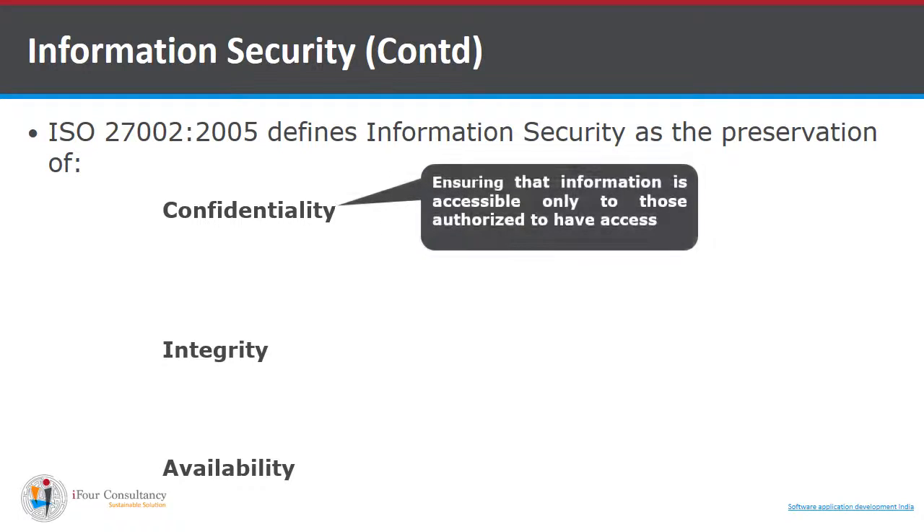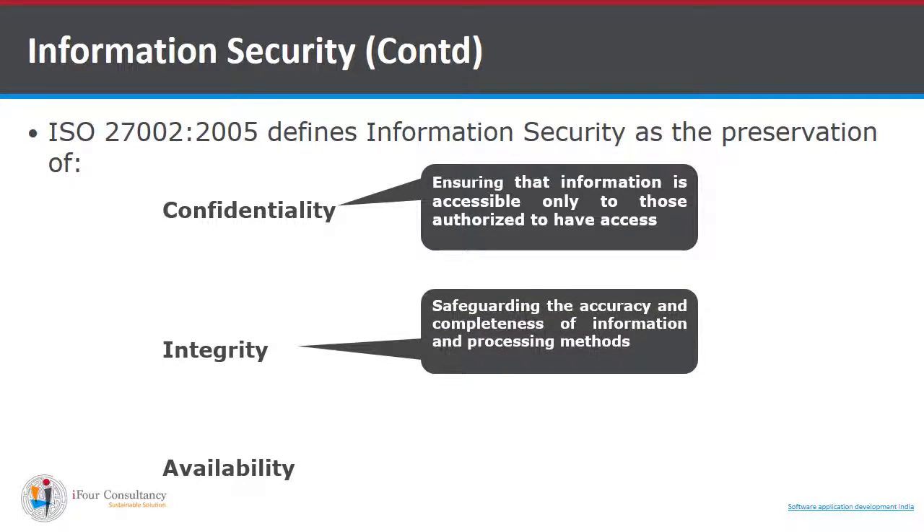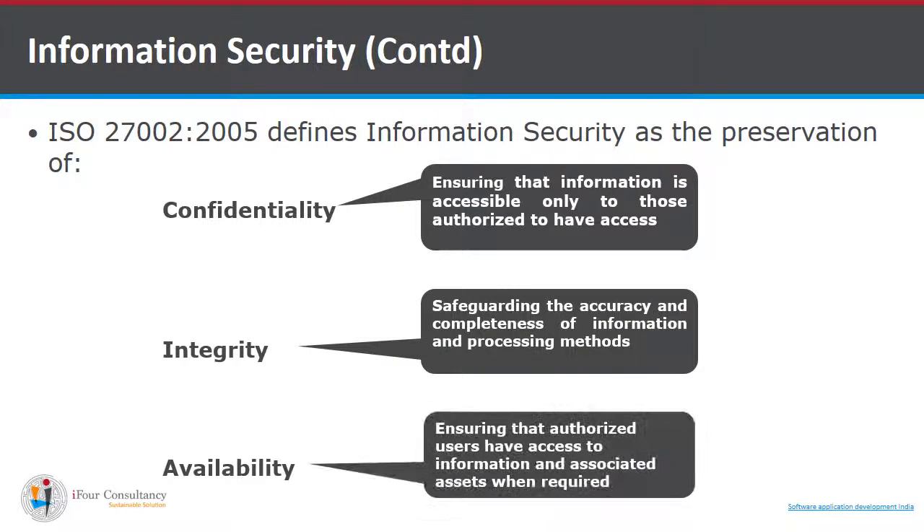Confidentiality ensures that information is accessible only to those who are authorized to have access. Integrity refers to the safety, security, and completeness of information and processing methods. Availability ensures that authorized users have access to information and associated assets when required.